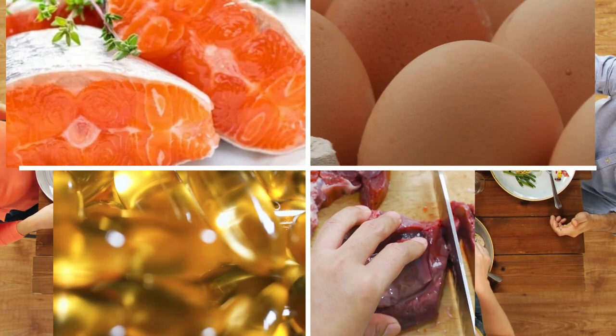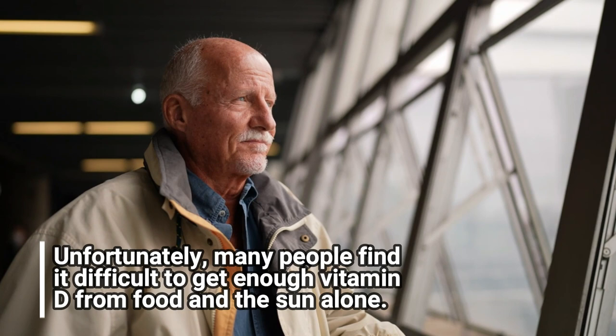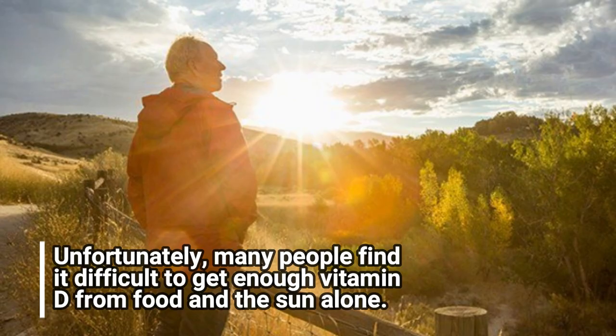Unfortunately, many people find it difficult to get enough vitamin D from food and the sun alone. That's when a vitamin D supplement can come in handy. The recommended daily dose for adults is 600 to 800 IU, but this can vary depending on individual needs.